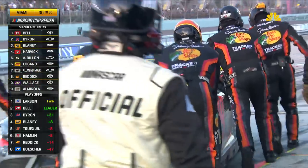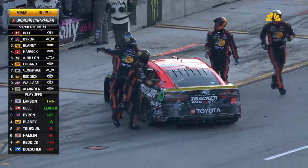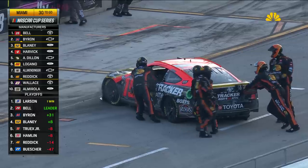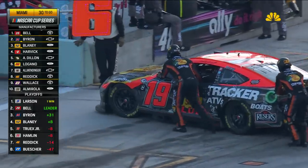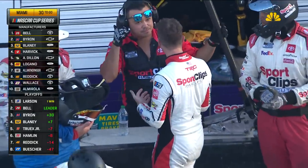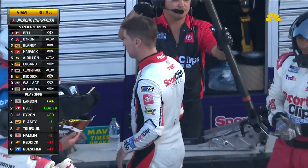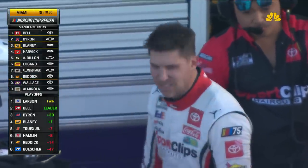A year ago, only two playoff drivers finished in the top 10 here, and it looked like it was going to be the exact opposite this year — they filled the top 10 other than Buescher. But now it's Bell, Byron, Blaney one, two, three, with Reddick the other one in the top 10, running eighth. Truex and Hamlin will both be behind the wall. Pit Road has not been open yet because the 11 car has a wrecker hooked up to it on Pit Road.